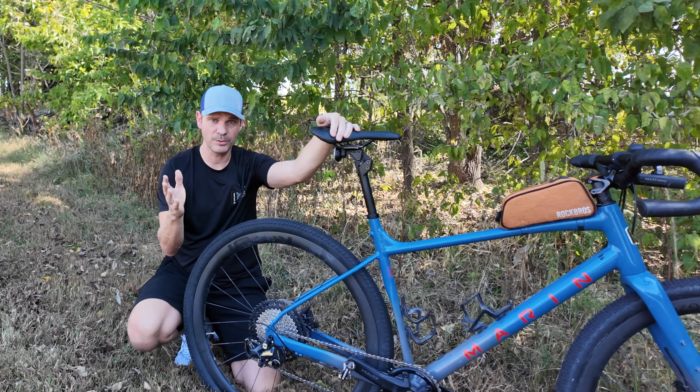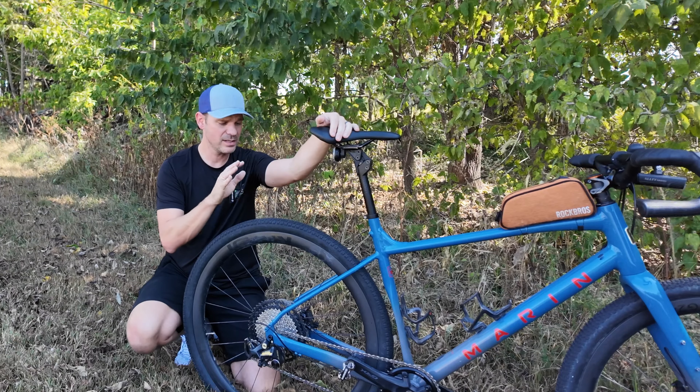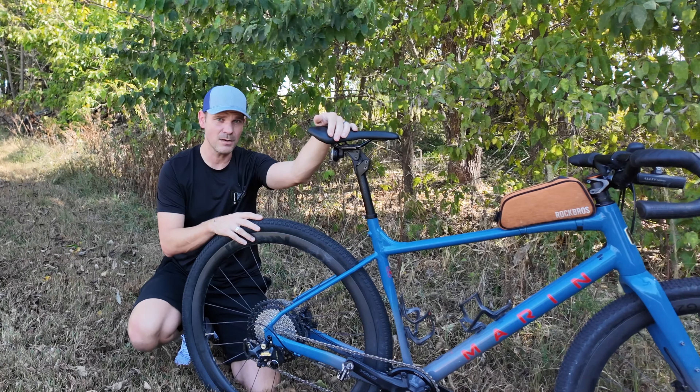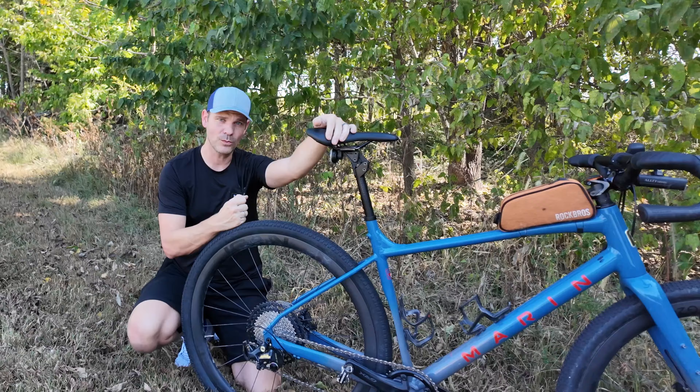That's really the only issue I've had — getting the tubeless setup the second time. The first time I went tubeless it was completely flawless, which could be because the tape was perfect. The second time I was reusing the same tape from the first set, which was probably a mistake on my part. But overall, I highly recommend the Ican G24 wheels.